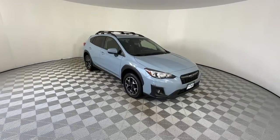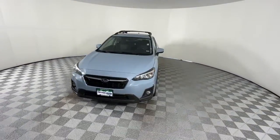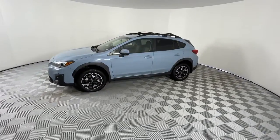Get a feel for the 2019 Subaru Crosstrek. This vehicle still has fewer than 70,000 miles on the clock, so it won't last long. This affordable, fuel-efficient Crosstrek gives you all the features you need to keep up with your busy lifestyle.